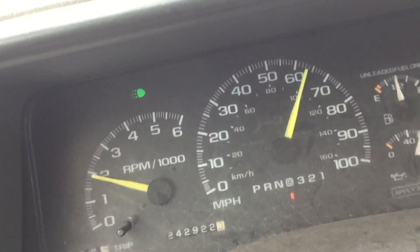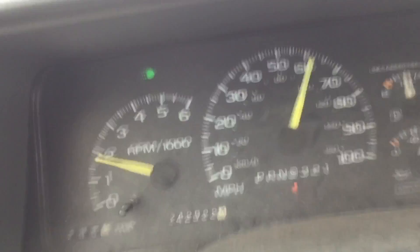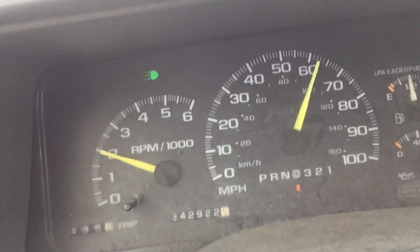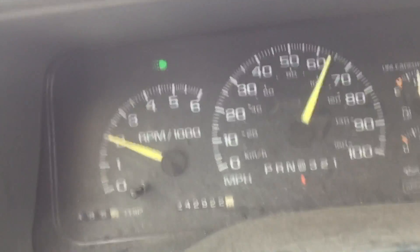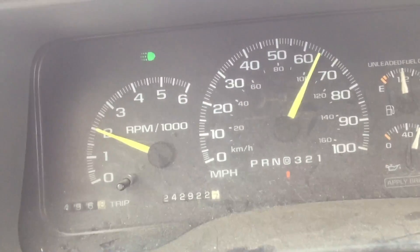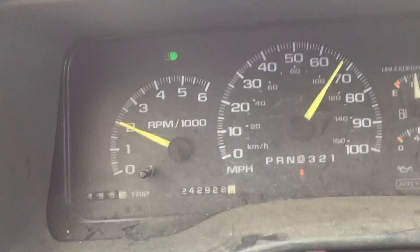It just never fails — the minute I say something good about this old '98 Silverado, something happens. Now I've got a flashing check engine light on my way to the Ford dealer to pick up my new engine. I need to quit talking good about this truck because every time I do, something happens. Now I've got another thing added to my plate.